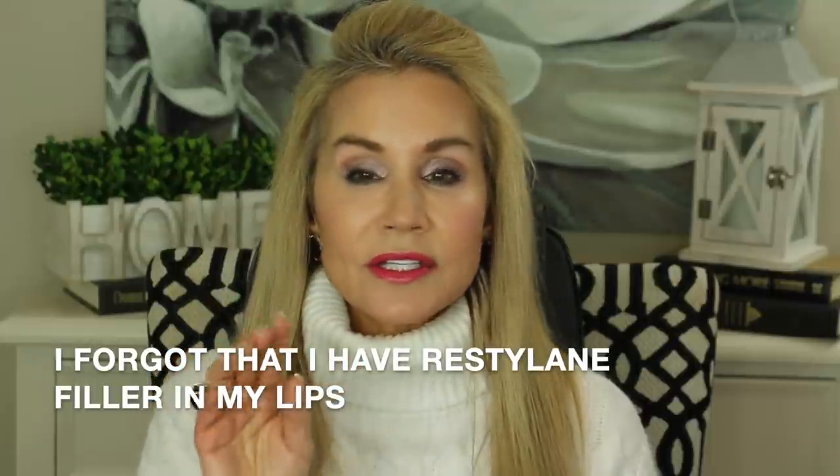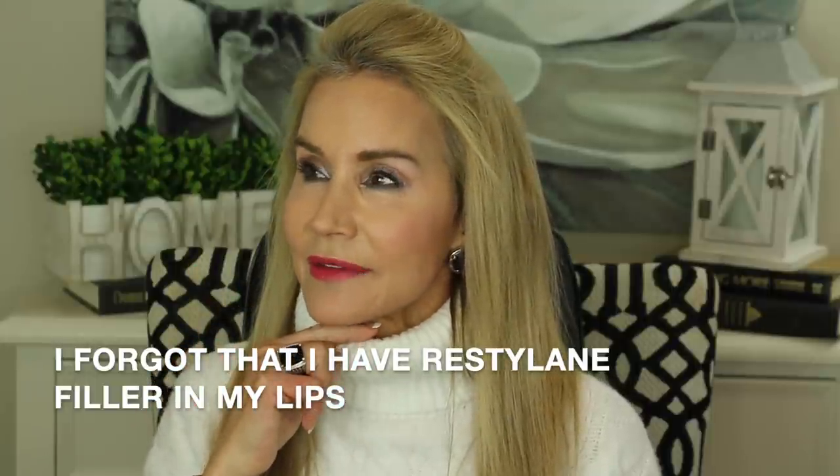I also had lipo under my chin, probably eight, nine, ten years ago. I had a little tiny double chin and the surgeon removed that, but it really didn't have any effect on my jowls at all, just that little lump under my chin.